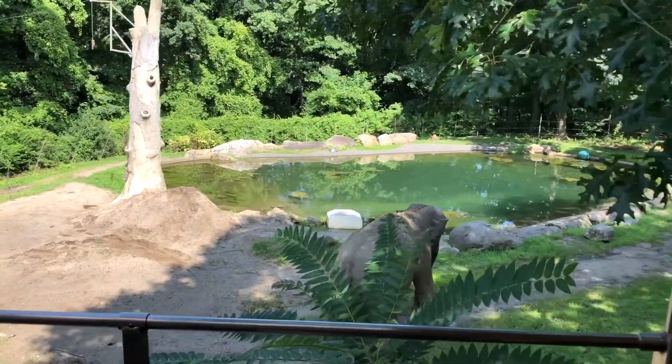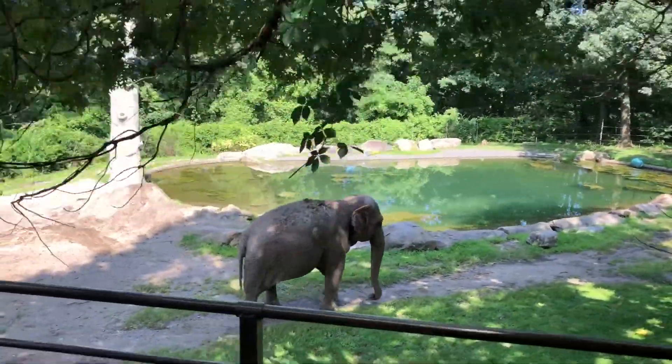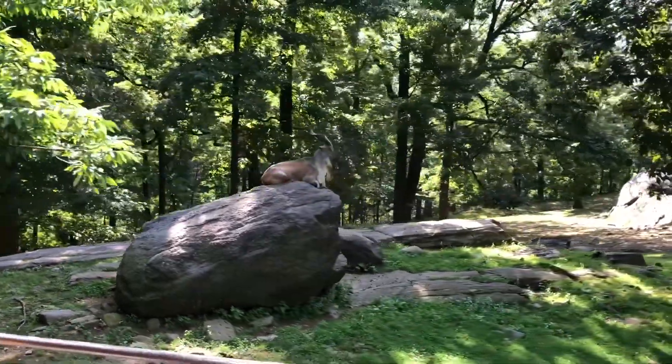As you can see, the biggest stars are the Bengali tiger and the Indian elephant. And now we say goodbye and head to our next location.